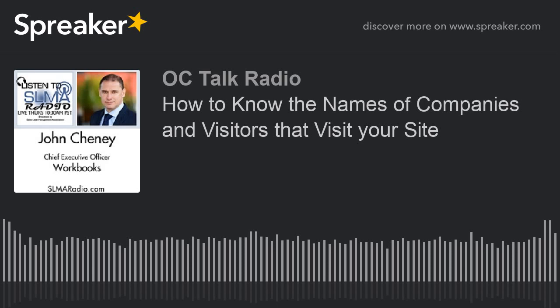Our guest today, John Chaney, Chief Executive Officer and founder of Workbooks, is a leading provider of CRM technology. As an entrepreneur, Mr. Chaney previously launched Black Spider Technologies, a worldwide provider of on-demand email and web security, sold to Surf Control in 2006, and Activist, an award-winning managed security services company acquired by Articon Intergrals in 1999. He brings over 20 years of experience in senior management within the IT industry. John, tell us a little bit about Workbooks before we get into this subject.